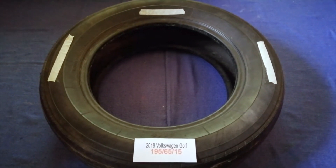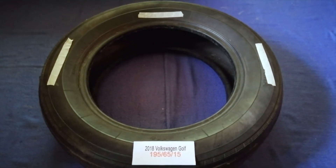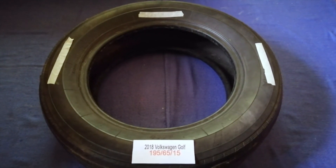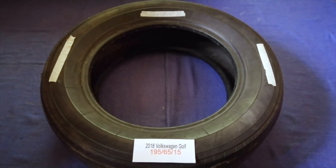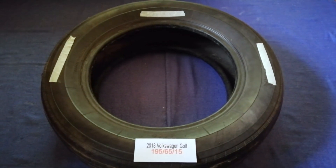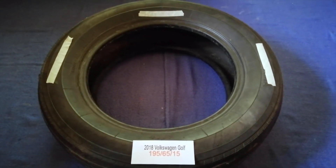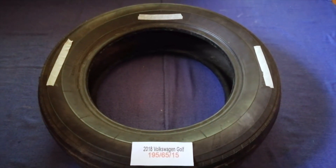The tire size for your 2018 Volkswagen Golf is 195/65/15. Driving on bad tires is hysterical for your car and a danger to you. Worn out, old, and damaged tires cause unnecessary wear and tear on your car, so replacing your tires regularly is very important in order to keep you safe on the road.